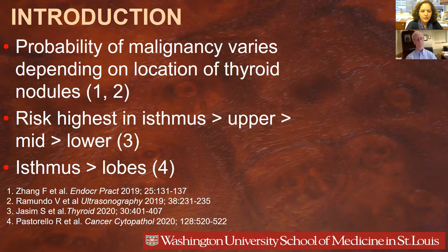However, this last study did not subdivide the lobes into upper, mid, or lower.